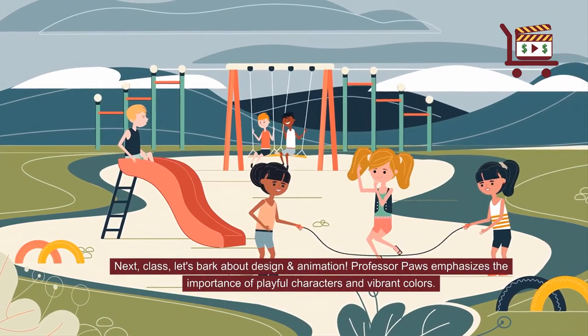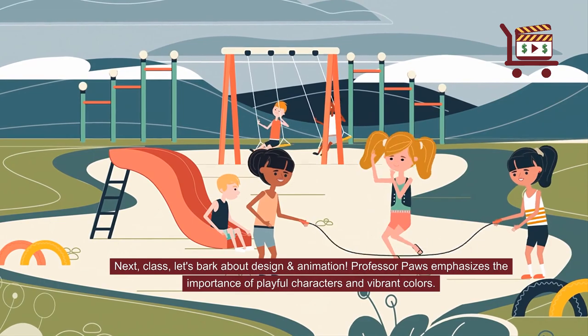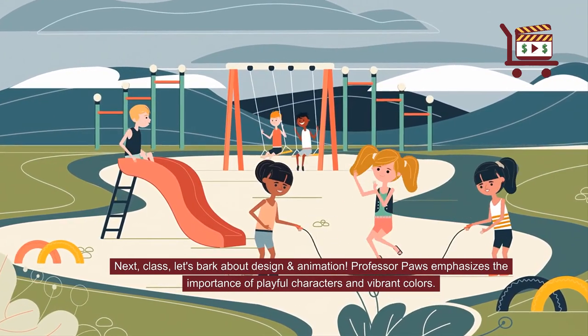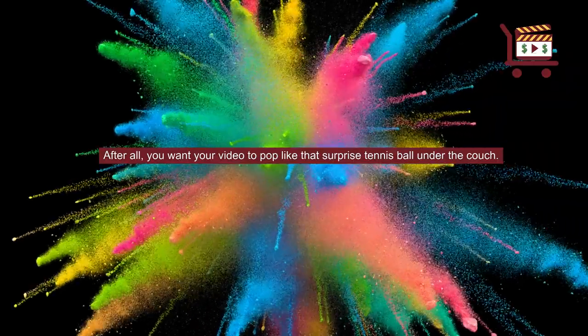Next, class, let's bark about design and animation. Professor Paws emphasizes the importance of playful characters and vibrant colors. After all, you want your video to pop like that surprise tennis ball under the couch.